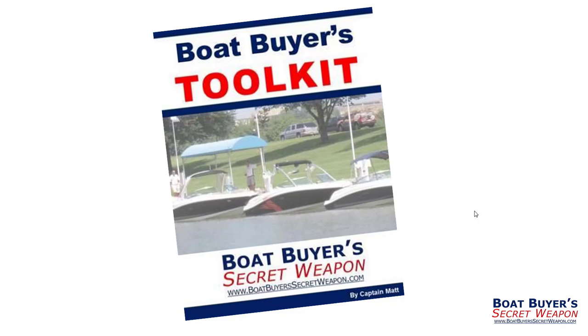Hey, it's Captain Matt here again. Congratulations on requesting your Boat Buyer's Secret Weapon Toolkit. It's been a huge help in finding the perfect boat for thousands of other boaters just like you. Now the toolkit has been sent to the email address that you provided. If for some reason you don't see it, you may just want to check your spam folder.